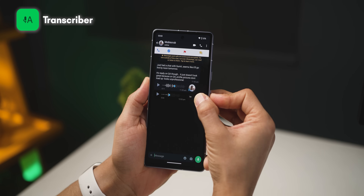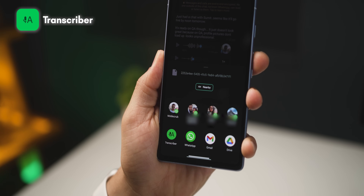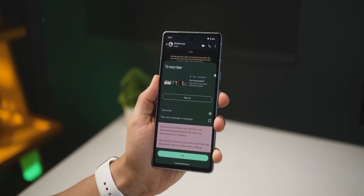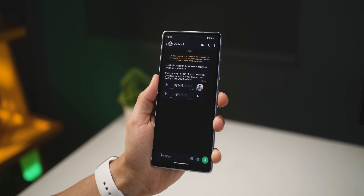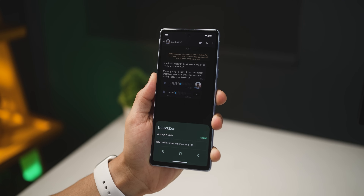If you get a lot of voice notes and you're tired of listening to them all the time, and you'd rather just read the content without actually listening — that's when you use this next app called Transcriber. Once you've got Transcriber installed and you get a voice note, long press on it, click share, and you'll see the option called Transcriber. Click on it, it's going to show you an ad, but then it will convert that entire voice note into text for you to read. So if you're in a meeting or in bed and don't want to disturb others around you, that's when you use this app.